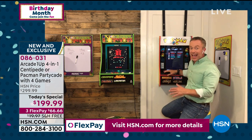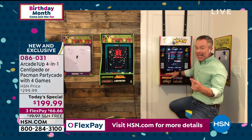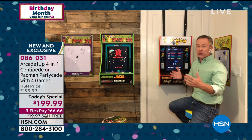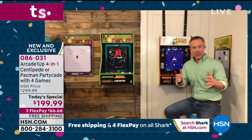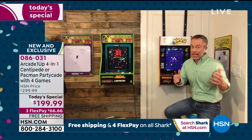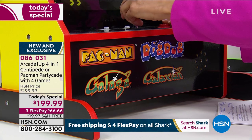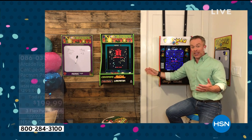Pac-Man, Galaxian, and Dig Dug - easy to switch out, no quarters, no charging. Those larger arcades took up half your living room or were only at the arcade. You're getting the exact same screen size, the exact same joystick, and the exact same licensed artwork. You just really have to decide which machine you want to get.